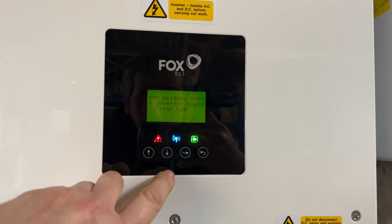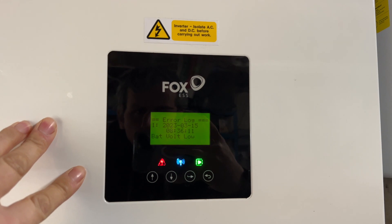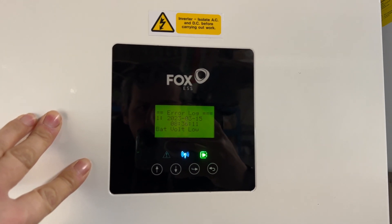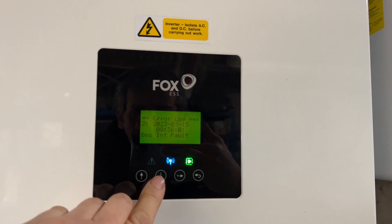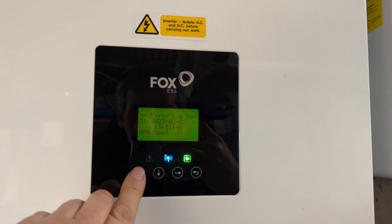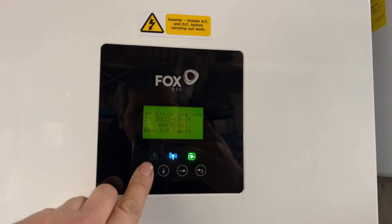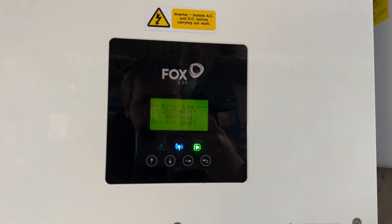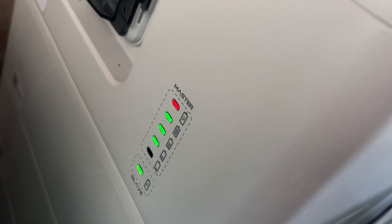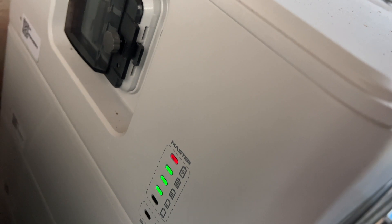Looking at the history error log: bat volt low. What does that mean? 15:38:36 — BMS initial fault, BMS loss. That's nothing, that's today. BMS internal fault, and then the 15th, which is today — bat volt low and BMS internal fault. That looks odd to me but it's flashing red.